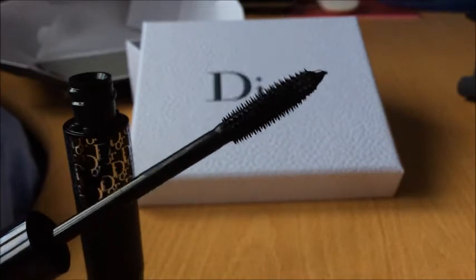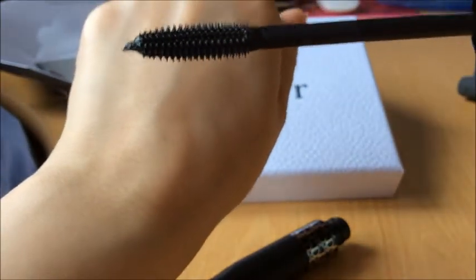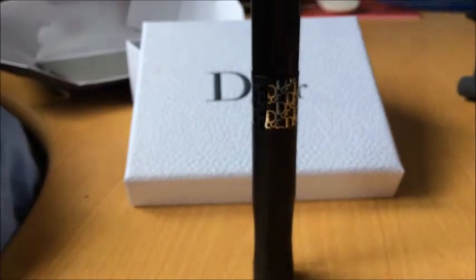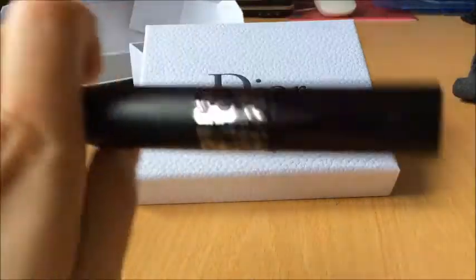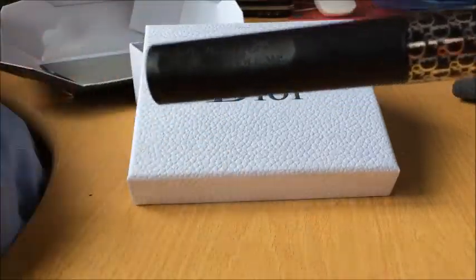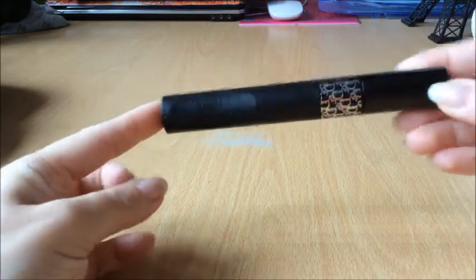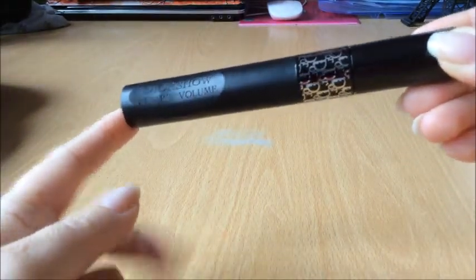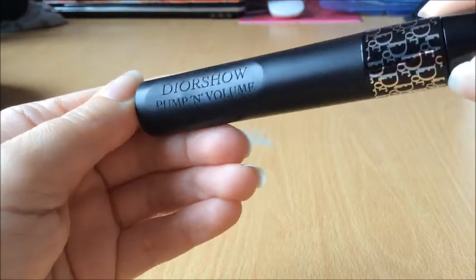В продаже она с апреля 2017 года. Я, если честно, ждала эту новиночку, очень мне хотелось попробовать ее. И когда я видела видео, как Питер Филиппс наносил эту тушь на модели, то действительно очень красивый такой эффект был. Я бы не сказала, что прям совсем как накладные ресницы, но мне понравилось, как это выглядело. Вот тут тоже написано Dior и Plump and Volume.